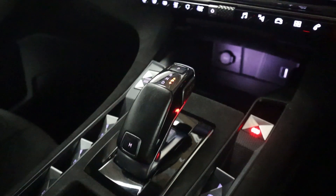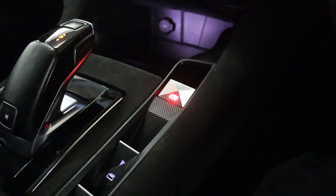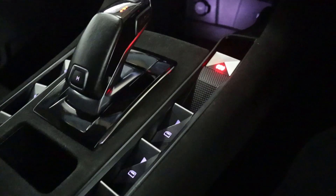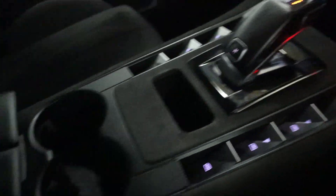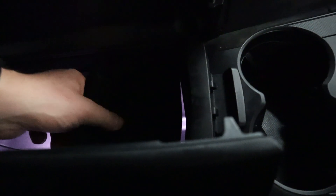There's plenty of storage with USB and 12-volt socket points, a nice smooth gear selector, and Alcantara trim coming down to the electronic parking brake. You also have window controls, cup holders, and storage inside the armrest — with a removable tray that you can take out or leave in, just however you want.